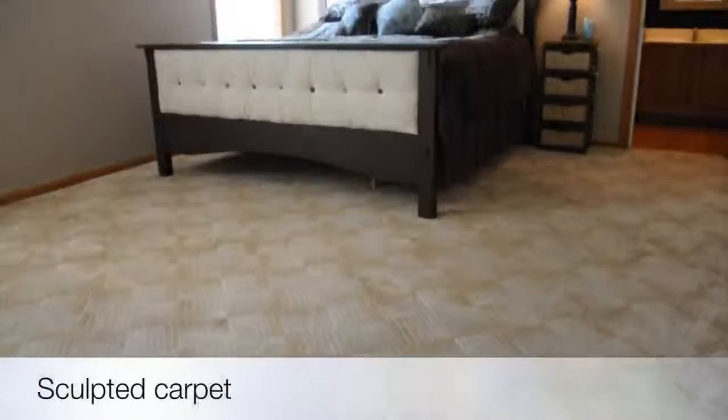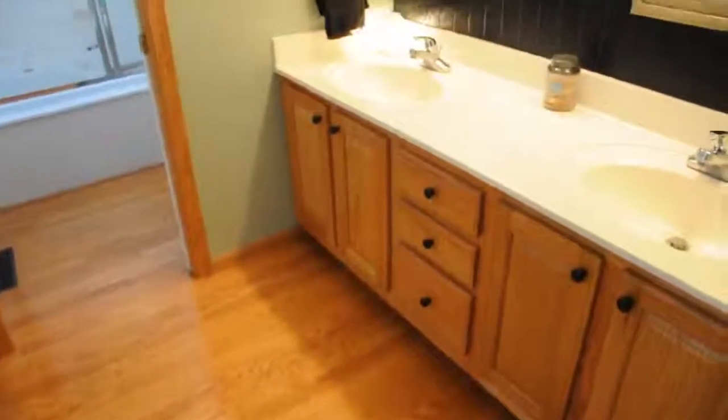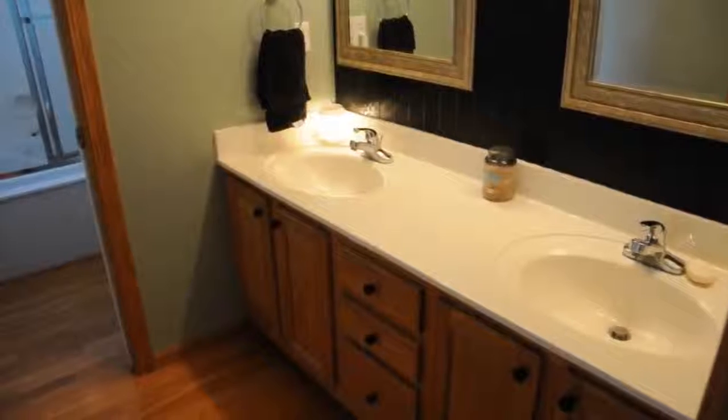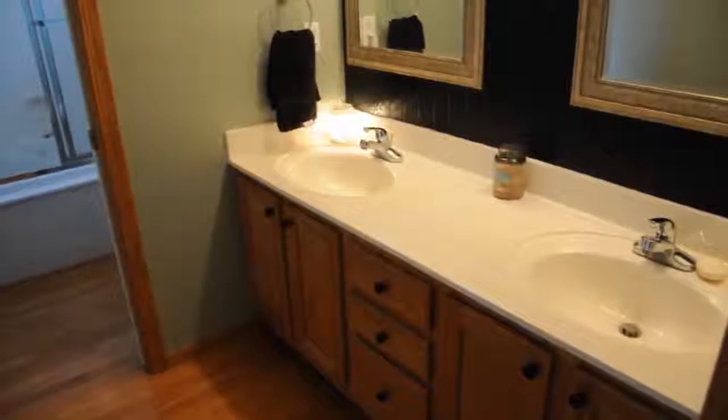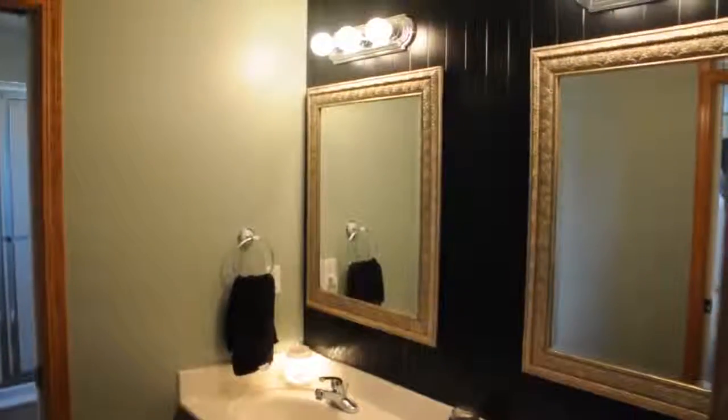The master bedroom features beautiful sculpted carpet and tons of space. The master bathroom features dual vanity sinks with cultured marble countertops and oak cabinets, as well as a really cool black panel on the vanity to give it a little touch of class.